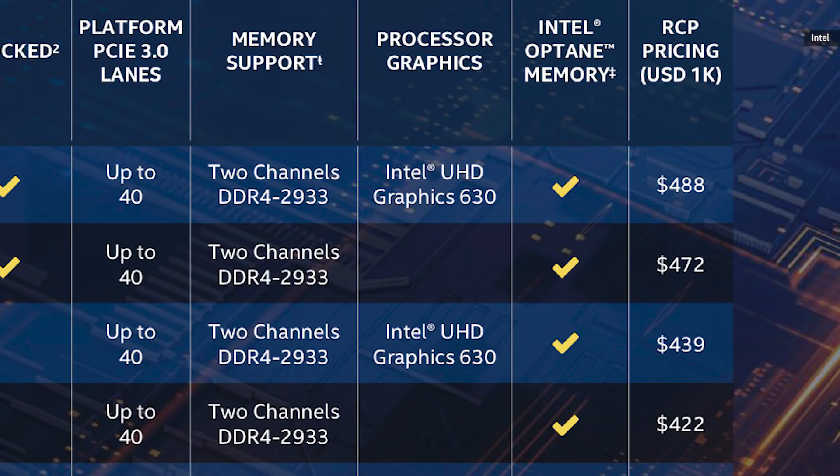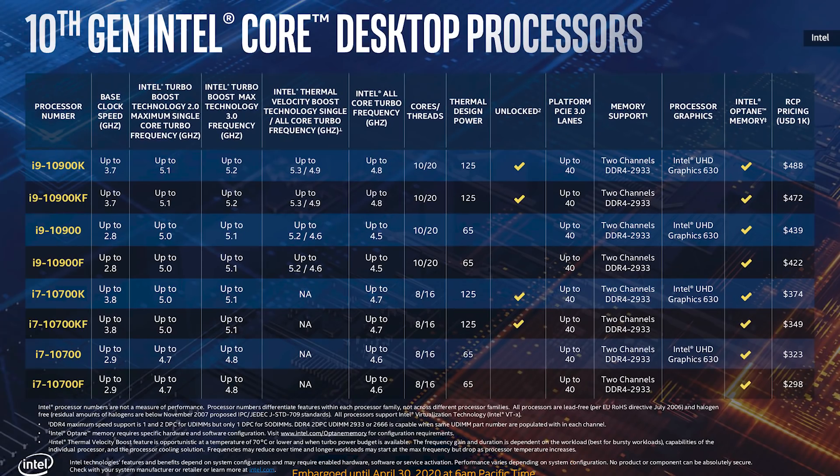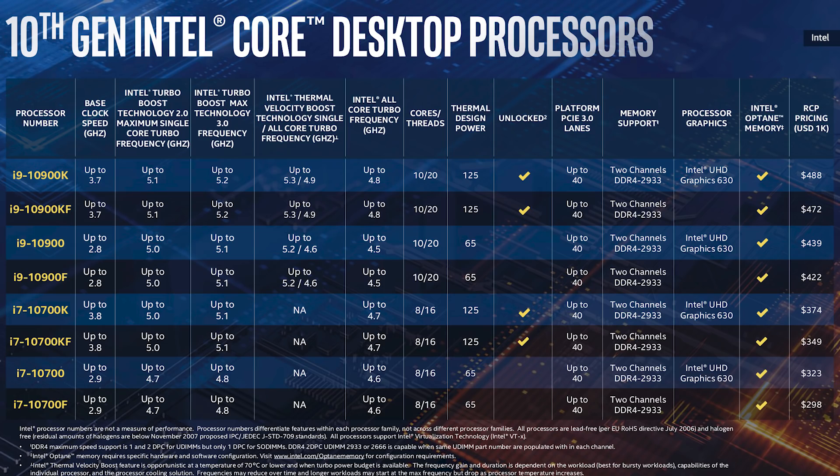And it's not crazy expensive either — we're expecting this to retail for about $500. Intel's official slides say $488, but that is for volume pricing buying them a thousand at a time, so unless you are planning a seriously fast computer lab, expect it to be a bit higher than that. The KF series chips drop Intel's integrated GPU for a cost savings of about $15.